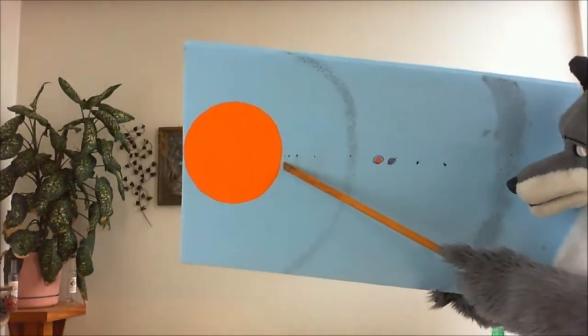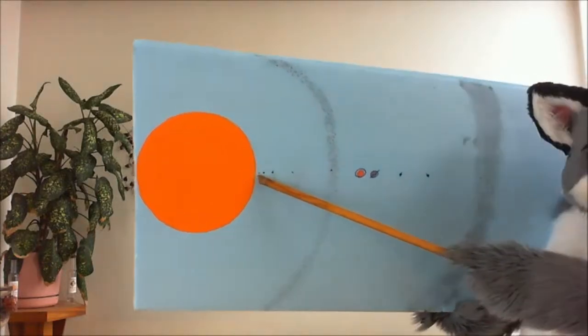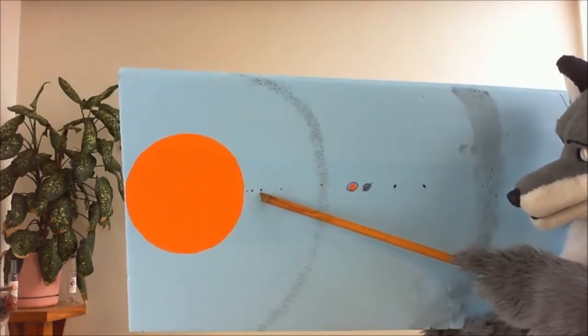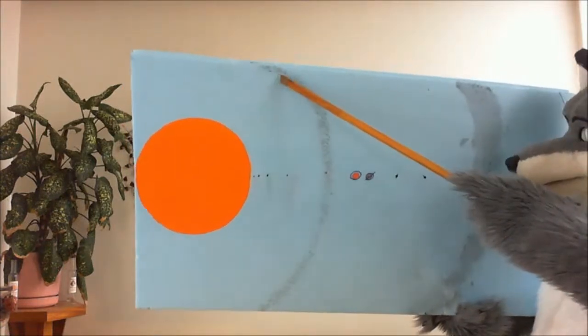Well, I'll try to show you. This is Mercury — a little dot. Can you see the little dot? And this is Venus. And this is Earth. And this is Mars.